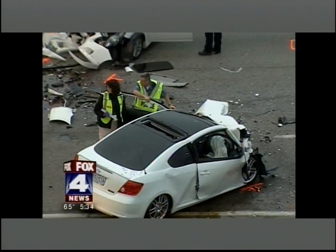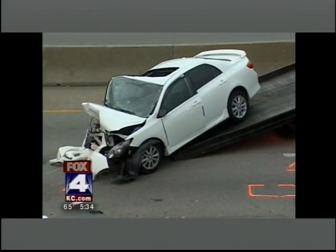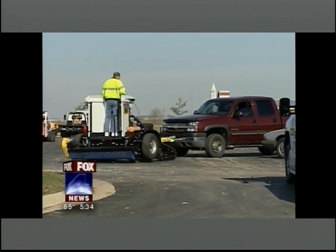Working in the towing business for 25 years, Joe Richard has felt the bad press aimed at his industry and realized a need for quick clearance of wrecks. 'I thought there is a need for motorist assist, so we came up with this machine. The guys at Sheet Metal Services — I've known them for a long time — they're the ones that brought it to life.'